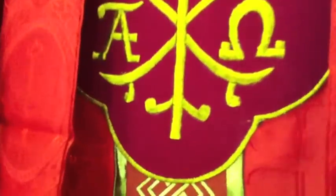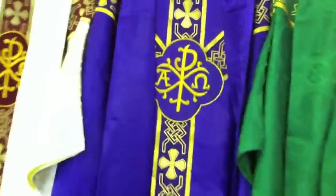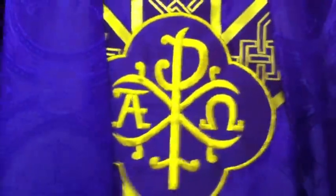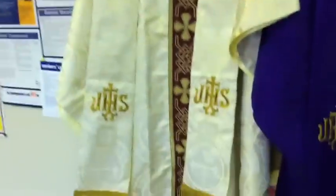I'll zoom in on some of the fabric so you can get an idea of what it looks like. This green is a bit darker than the image in the video, but it seems to be very nice. This looks royal blue in the video, but it actually is a dark, rich purple for this set of vestments. You can see the white, which matched the humeral veil.